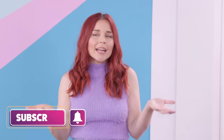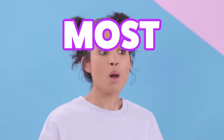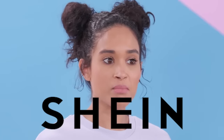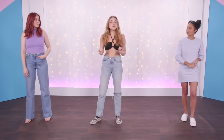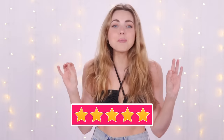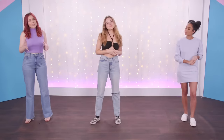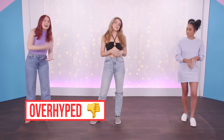We wanted to get creative and do something we haven't really done before. You know we love Shein, and we thought today would be the perfect day to review and haul the most popular items from Shein.com. These are literally the most popular items — they have over 10,000 reviews each and five stars. We're going to try on all these items and let you guys know if they're overhyped or just right.